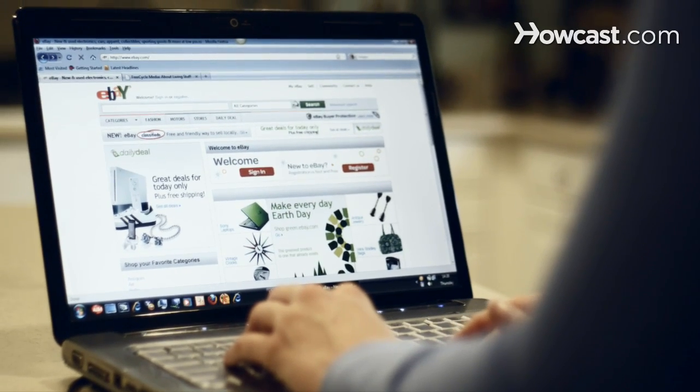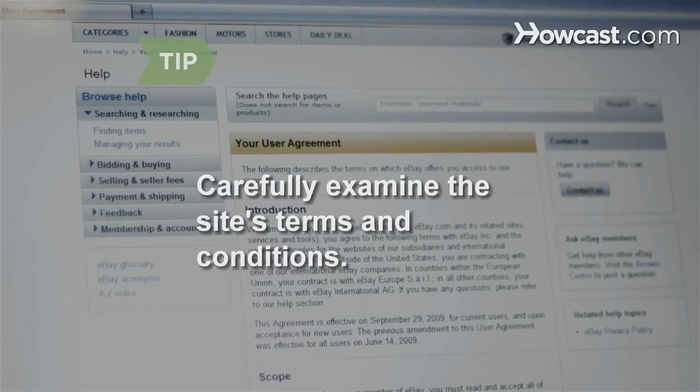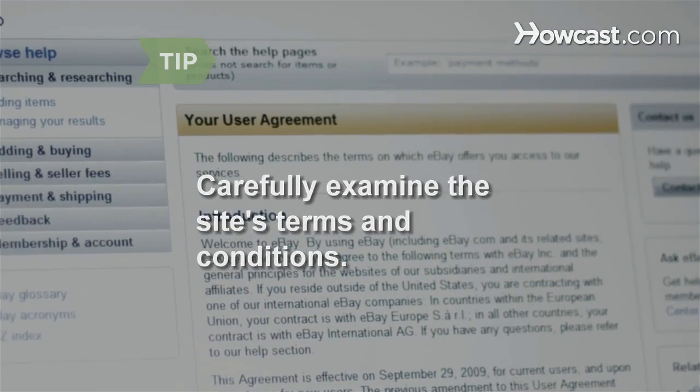Step 3: Investigate different sites on the internet, such as eBay or other auction or classified sites, that specialize in selling used clothing. Carefully examine the site's terms and conditions, including their commission rates.